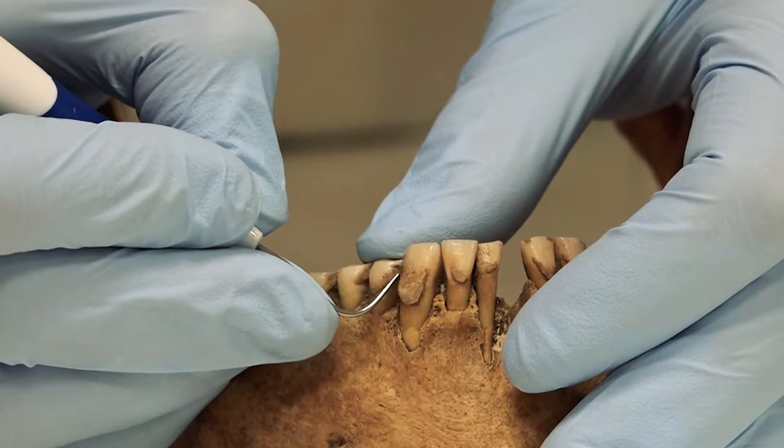One of the most interesting proteins are milk proteins. As archaeologists, it can be very difficult for us to study milk in the past because it's a liquid. It doesn't tend to preserve in the archaeological record.